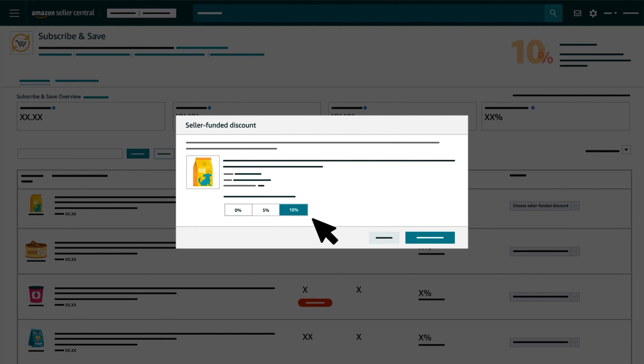Note that when you increase a discount on a product, both existing and new subscription customers enjoy the increased savings. But if you decrease a discount, only new subscriptions are impacted. To preserve customer trust, your existing customers will keep enjoying the original discount you offered. If you'd like to offer the same seller funded discount on all newly enrolled products, you can click Change Default Enrollment Discount at the top of the page. This won't change the discounts associated with products already enrolled in Subscribe and Save, but can make it easier to offer a consistent discount on your future products.